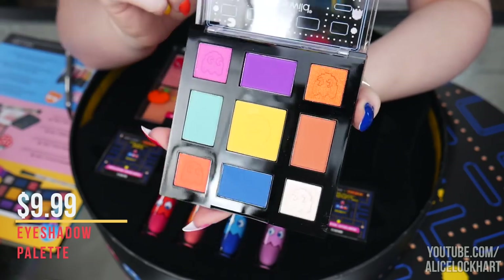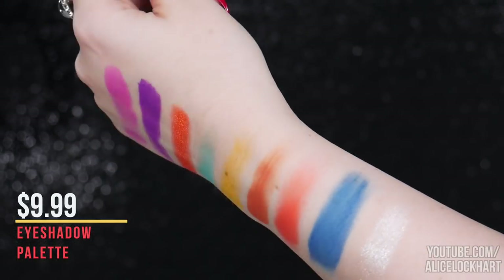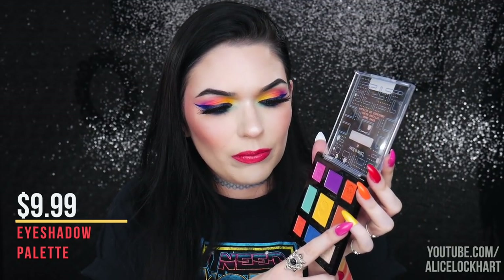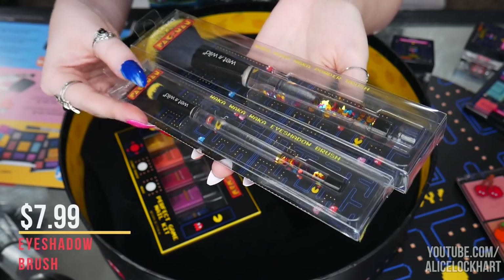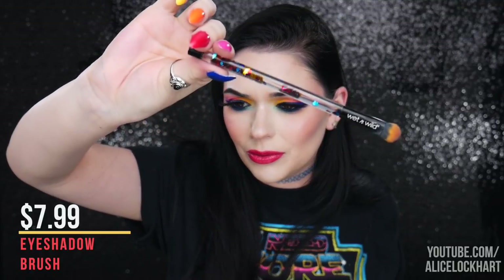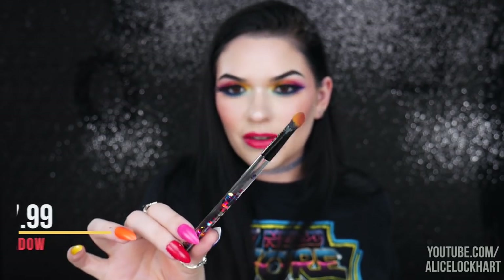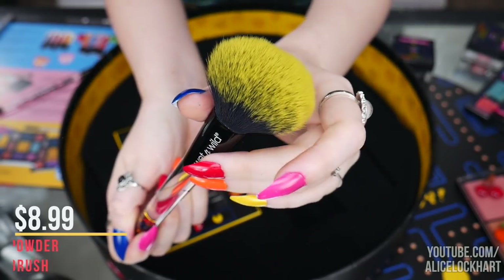The eyeshadow palette — I'm super pleased with it. The only one I had a problem with was the blue, which was kind of patchy, but everything else is absolutely beautiful. I think they could have used a black instead of the brick burnt-orange color, maybe a matte white, but the highlight shade is really pretty. The eyeshadow brush is so freaking cute — it's a great versatile brush, and look at the glitter in it. For eight dollars I say go for it. The powder brush is also really nice; these are good quality brushes.